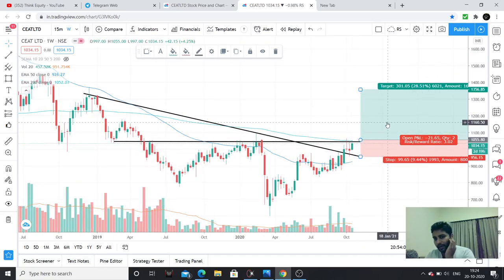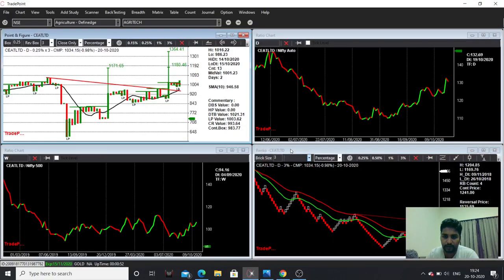It is always better to trail the stop loss as the stock moves up. It is always better to trail the targets. Now, looking at point and figure — but before going into point and figure, I will explain the spread charts.